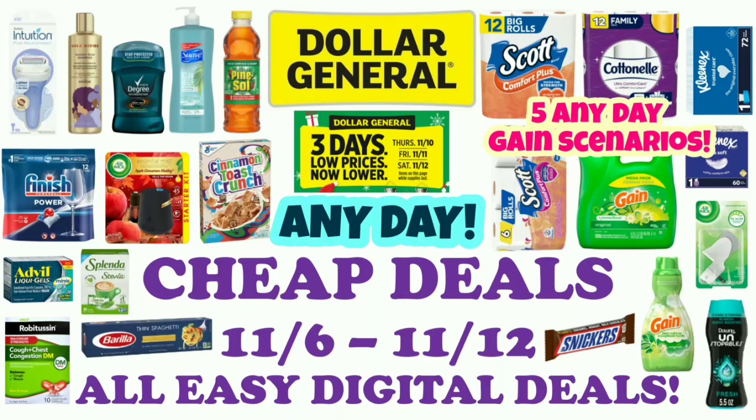Hi guys, this is Small Couponer. These are the Dollar General Cheap Deals for the week of November 6th through November 12th. These are all easy digital deals, so these are any-day deals — you can do them any day of the week. I have 5 any-day Gain scenarios, especially if the $5.25 isn't combining with the Gain coupon. So let's get started.